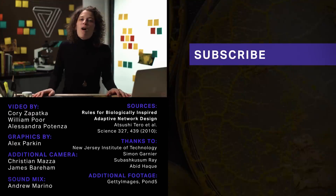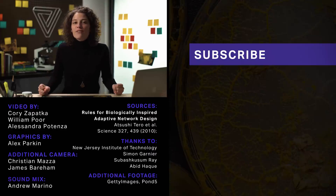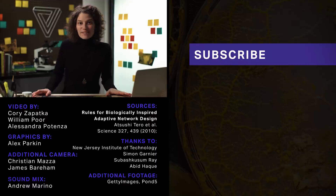You're watching this on the brand new Verge Science YouTube channel. The whole science team has been working on this and we're really excited. We're putting out a video every week, so please subscribe to this channel and check back next week for more. Thanks, we'll see you next time!